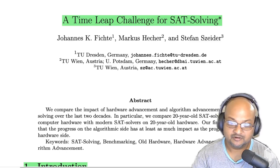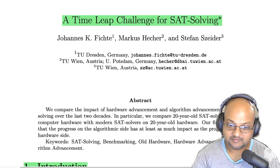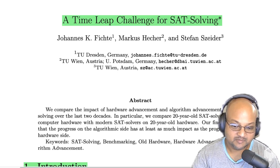Hi folks, welcome back. I hope you're all doing well. Today I want to take a look at a really interesting paper which takes a look at the question of: over a long time period, which matters more — improvements in hardware or algorithmic improvements?